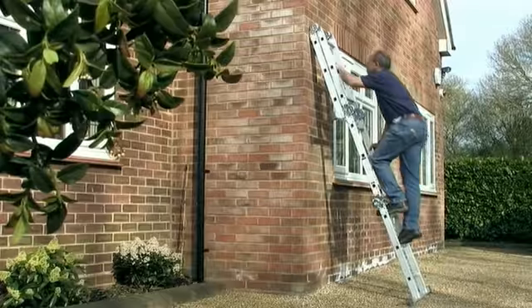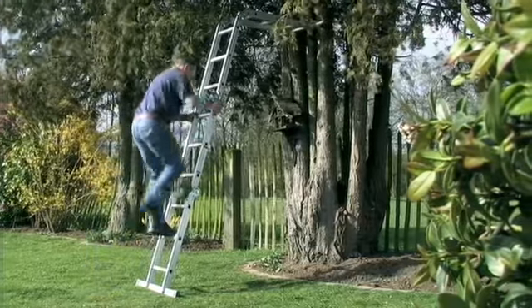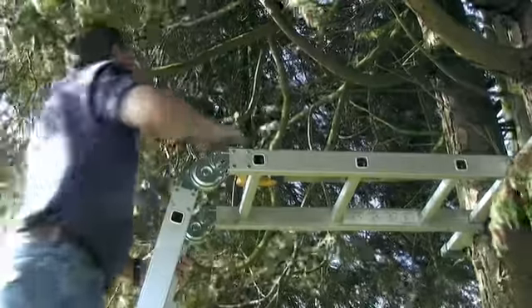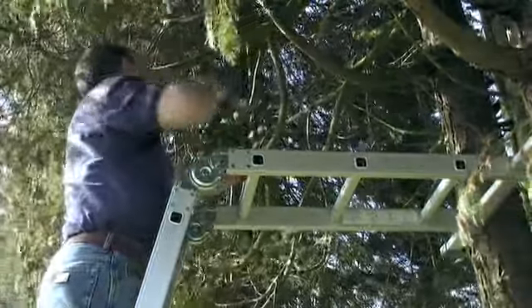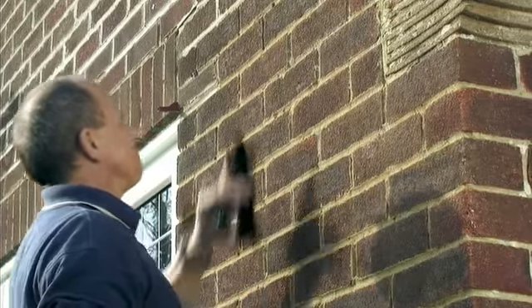If you want a 2-meter ladder, you've got it. A 2-meter standoff ladder, you've got it. Or a handy 1.6-meter extension ladder, you've got it.